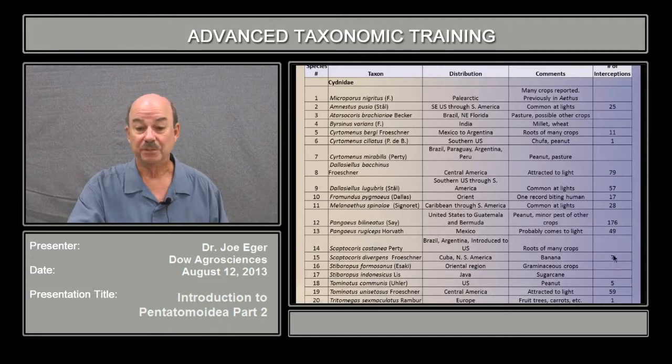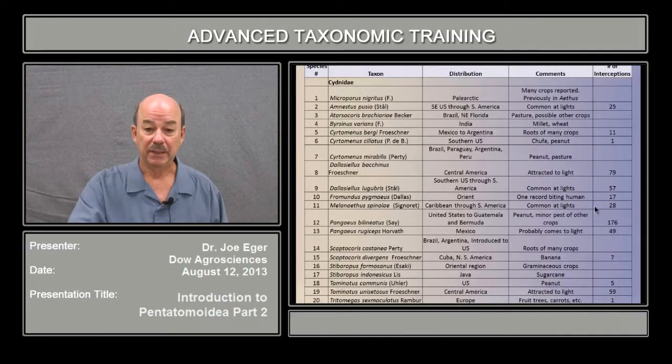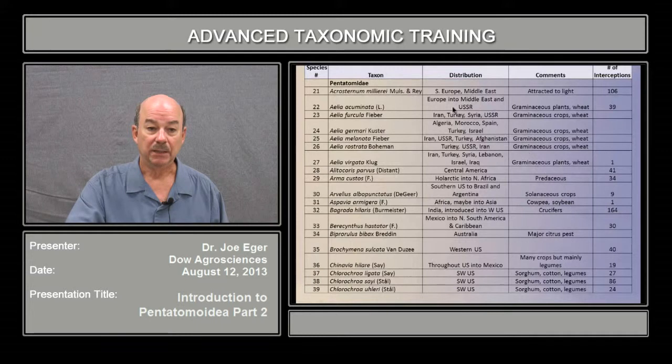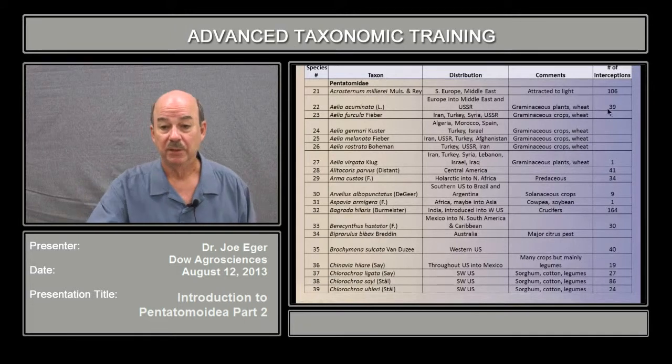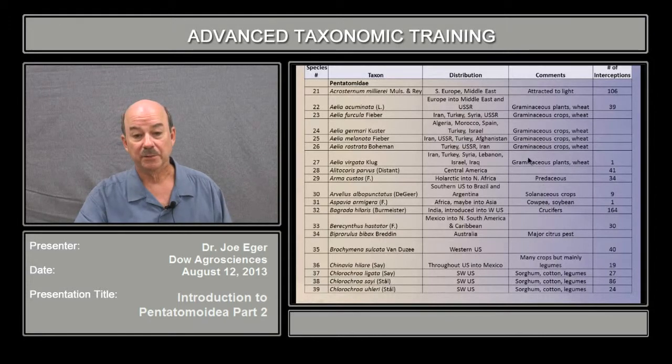You'll see some that were intercepted only a few times — less than 20 — but they are a pest of some crop, and we're going to look at a number of these when we go through and key these bugs later. Again, here is the list of Pentatomids, and you'll see the list is quite long. It contains a number of things — for example, Alia species, a number of which are pests of grains, and one of them has been intercepted regularly but the rest have not, though they're all on the list because of their pest status.